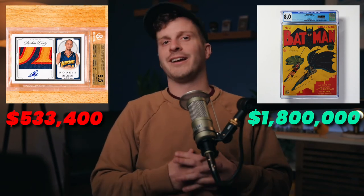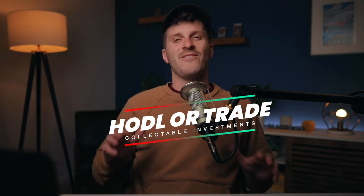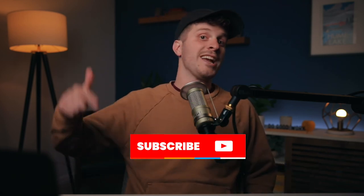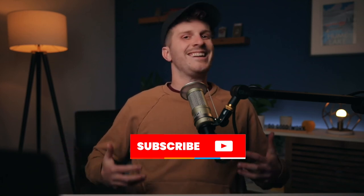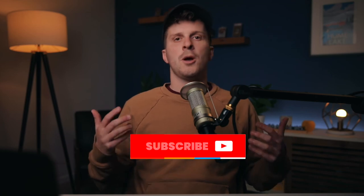Rare vintage comics for the win in the alternative assets space. I hope you had a fun time playing HODL or Trade. If you're interested in learning more about alternative investments like the ones talked about in this game, you can check out and subscribe to my channel where I break down the latest in alternative investments, post educational videos, and much more.